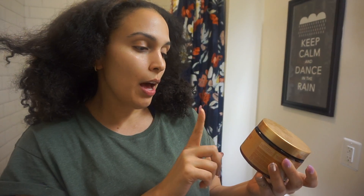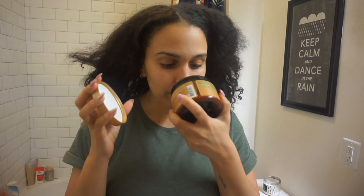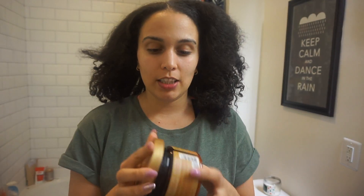I'm also going to use this intense hydrating hair mask by Shea Moisture — the Manuka Honey and Mafura Oil. It smells so good. I don't have much left, it's almost empty, but I'm going to do my best to use it. I'll put this on for 10 minutes while I shave my legs and do other stuff.